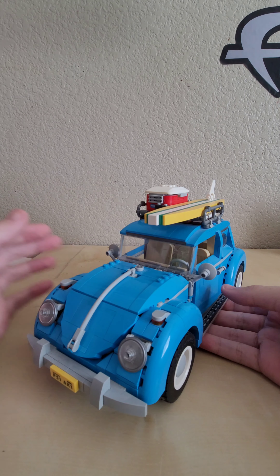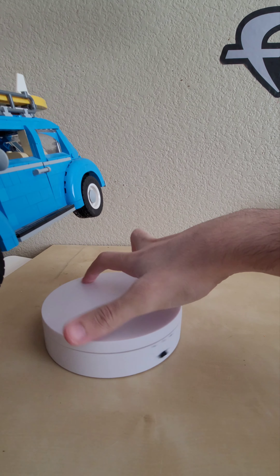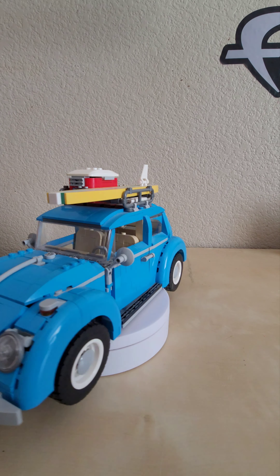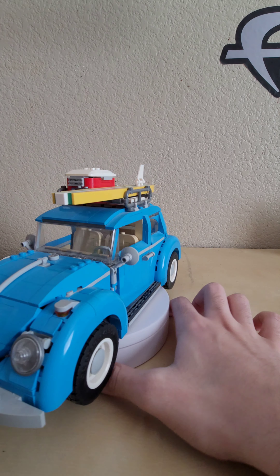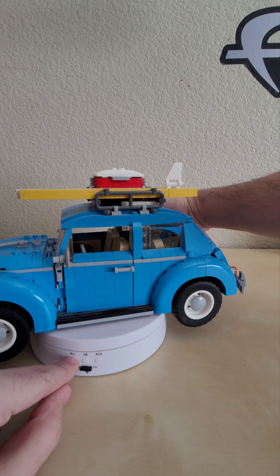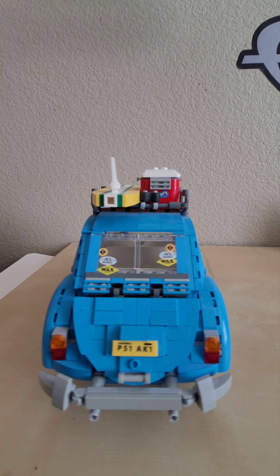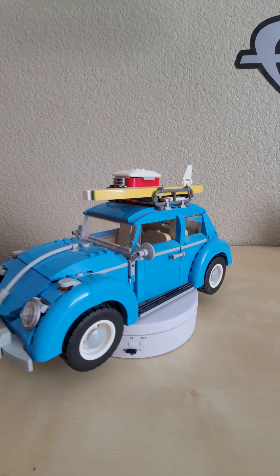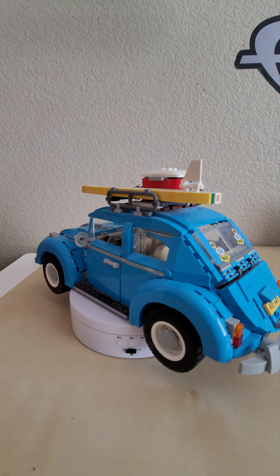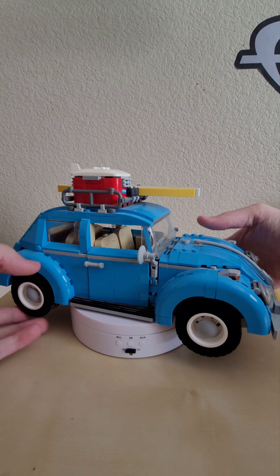Putting it on the turntable — there we go. Very nice clean blue with all the little accents and details. I can say for a fact this one definitely had alternate bumper stickers, though I can't remember exactly what they were. Let's get a better look at the Volkswagen Beetle's details starting at the front with the beautiful front headlights and the front bumper sticker reading California P51 AK1.